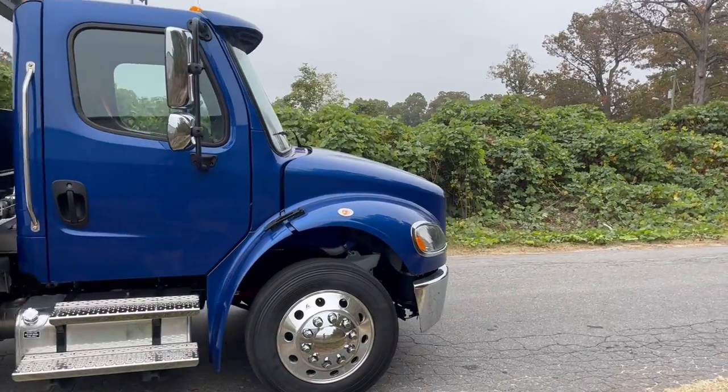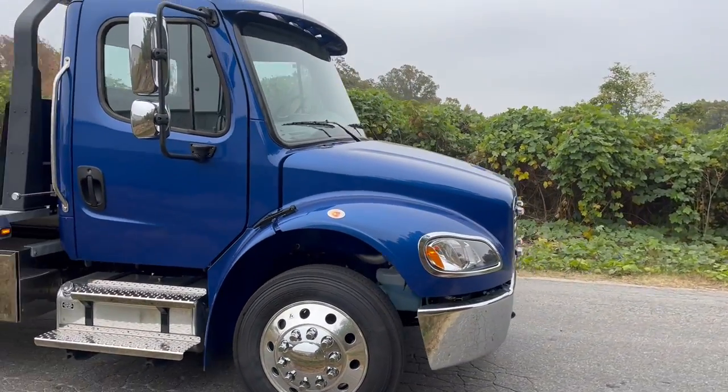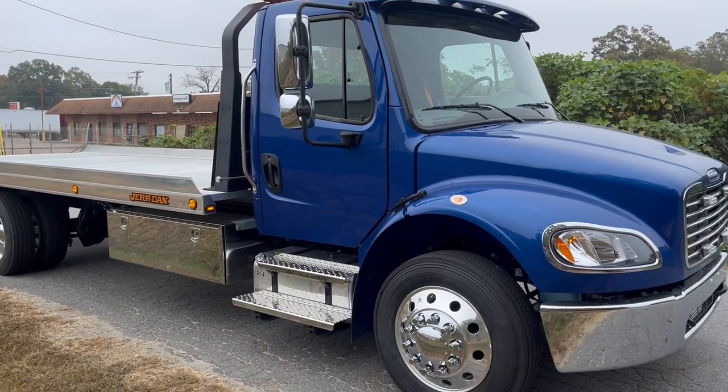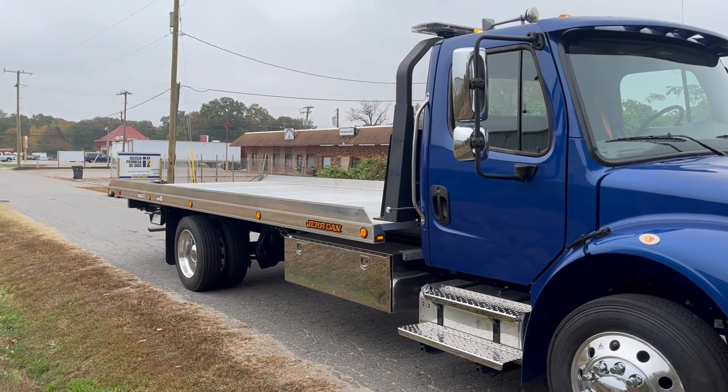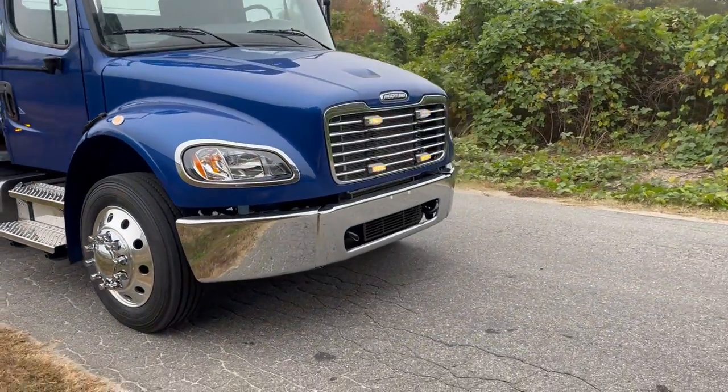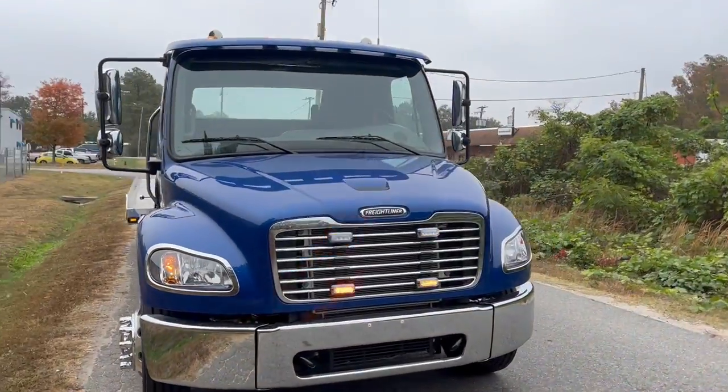In Rams we've got every color you can imagine. If you're trying to match a company color, we've got you covered. And if the particular truck doesn't match, we've got a company that can do a wrap — full color change, whatever you need. We try to accommodate our customers the best we can.